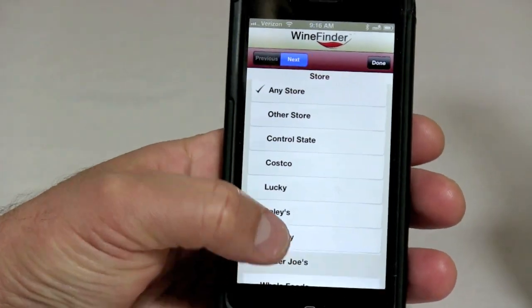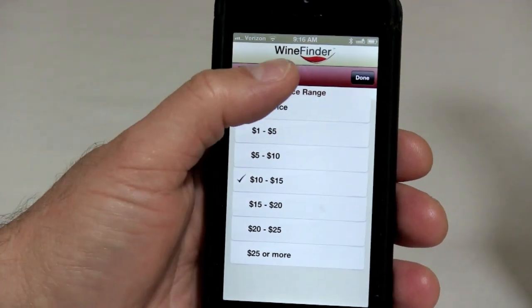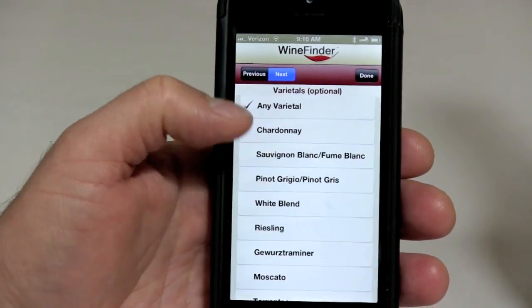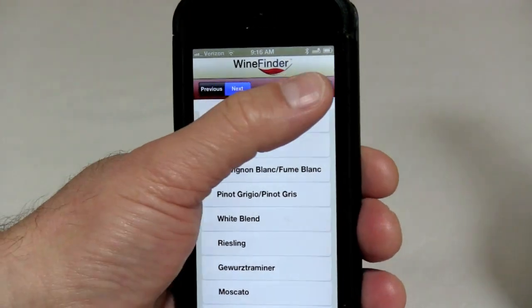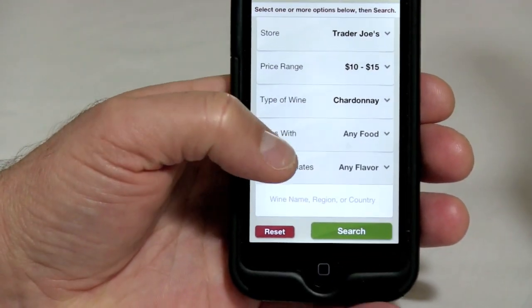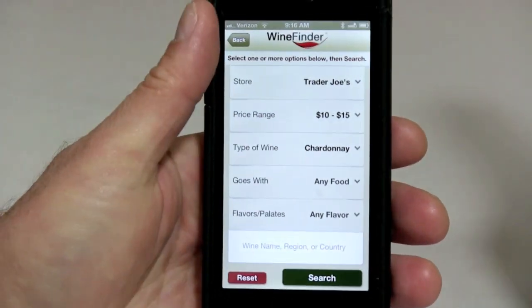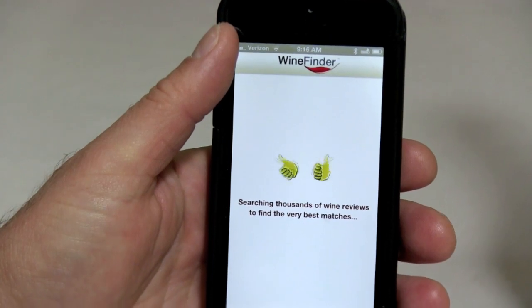We're going to select a store and a price point — $10 to $15 — and then we're going to go white wine, and in this case we're going to go Chardonnay. Now we could keep going here and match wine with a particular type of food, flavors and palates, or even geography, but we're going to just stick with the $10 to $15 Chardonnay search.